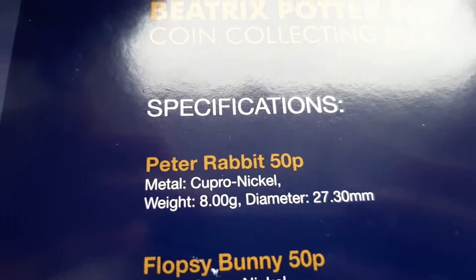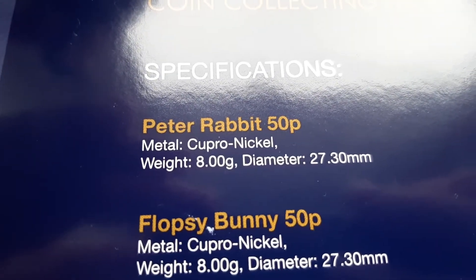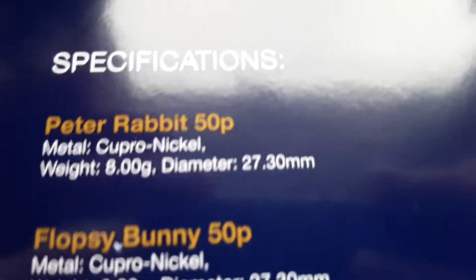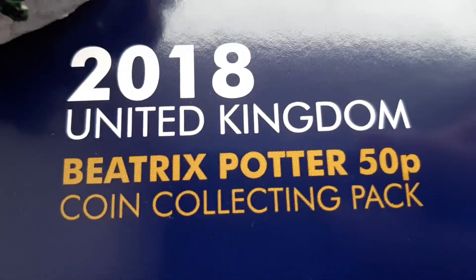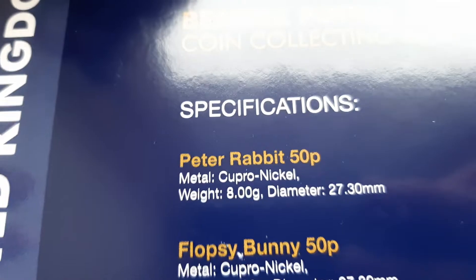First up is Peter Rabbit. Metal is Cupro-Nickel. Weight is 8 grams and diameter is 27.30 millimeters. I'm just not going to do all of them because they're all the same — they're all part of the 2018 Beatrix Potter Collectors Pack.